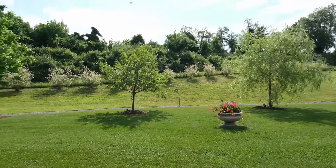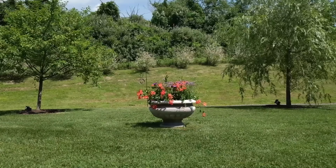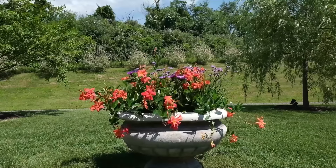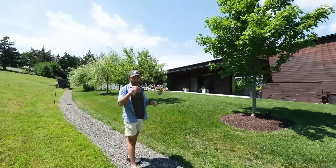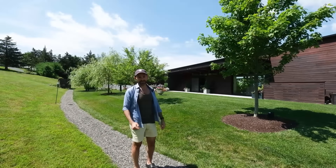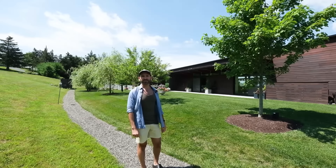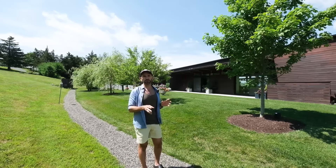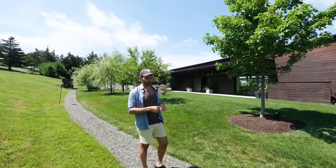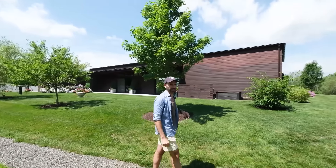We got that amazing urn over there — it's a 19th century French urn. The house being very mid-century modern, as I've grown in my career as an interior designer and learned about different periods, the garden is really where I've incorporated a lot of much older items — much older than mid-century and more international, less American.